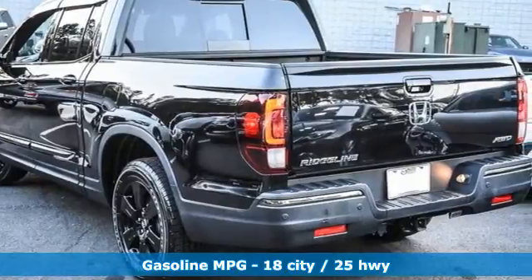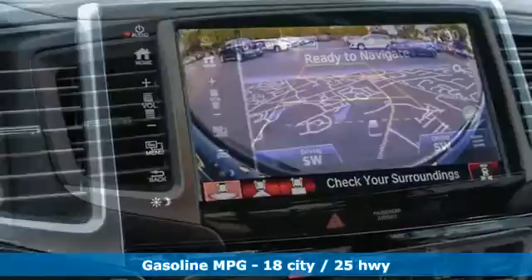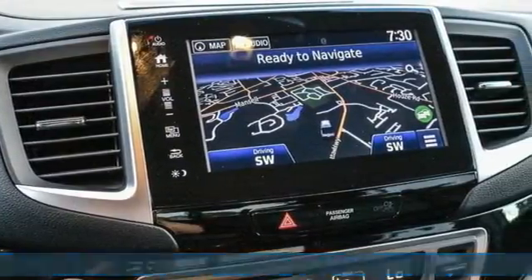It comes with all the amenities you need: automatic transmission, four-wheel drive, driver selectable mode, power sliding and tilting sunroof, and integrated navigation system.